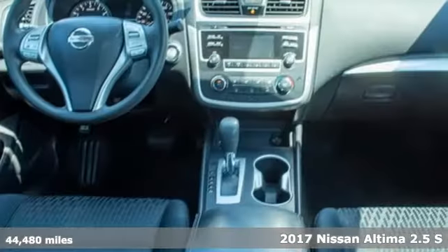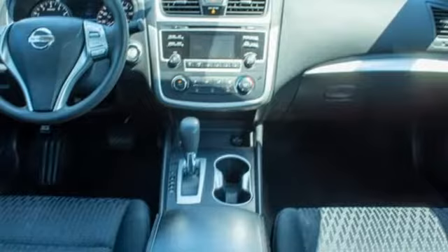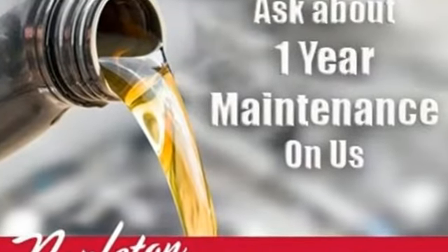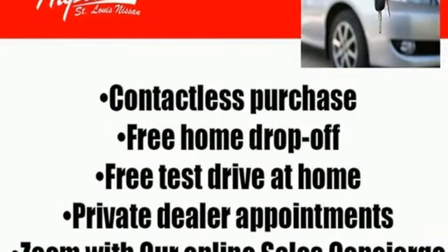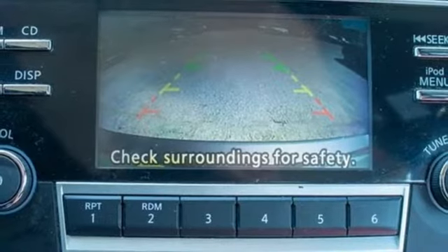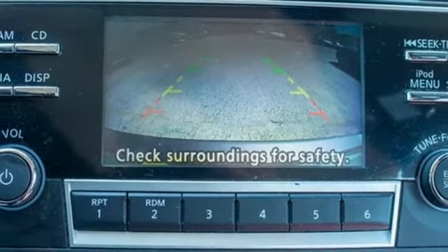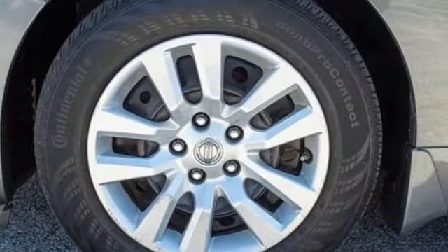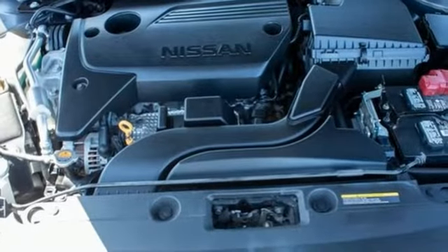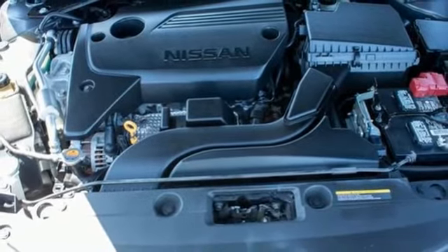It's well-equipped with features you need: Bluetooth wireless audio streaming, manual tilting steering column, intelligent key, manual telescoping steering column, continuously variable automatic transmission, active grille shutters, gas pressurized shocks, and an in-line four-cylinder engine.